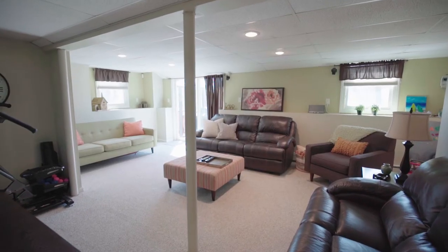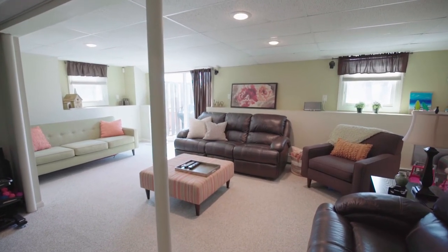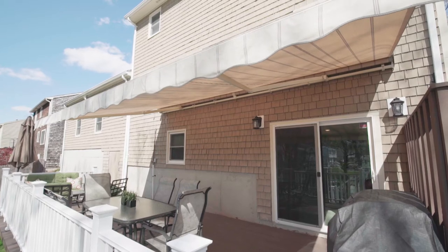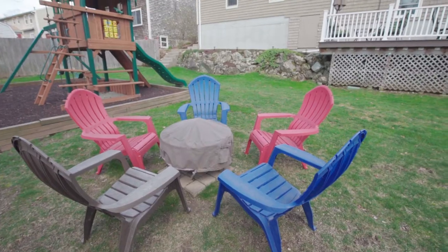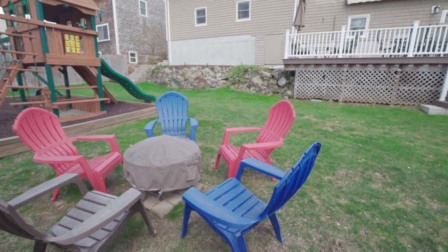A finished walkout lower level features an entertainment area with sliders leading to a generous deck and manicured fenced yard, great for family gatherings and barbecues.